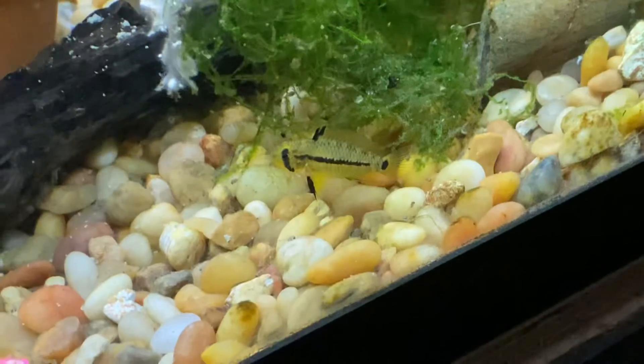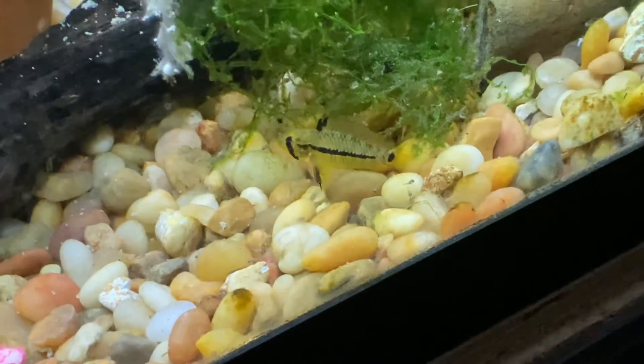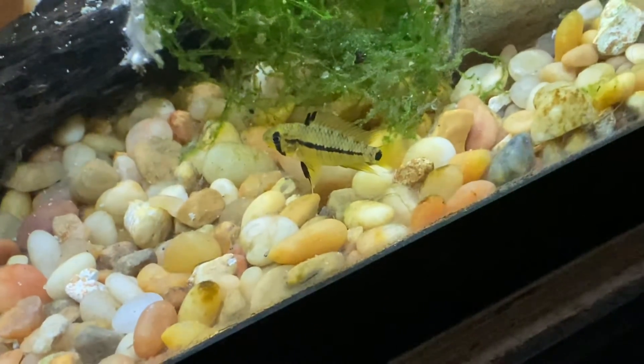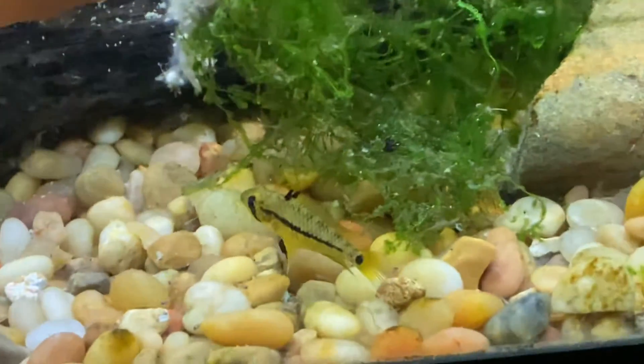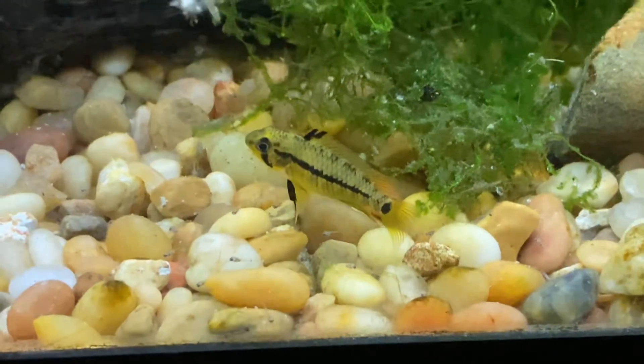Beautiful little fish — she's about a half to three-quarters of an inch. All right, thank you guys, appreciate you watching, and if you liked it please give us a like.